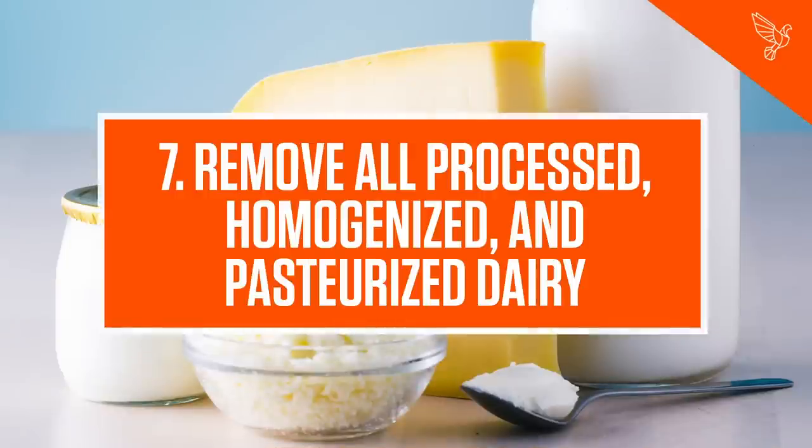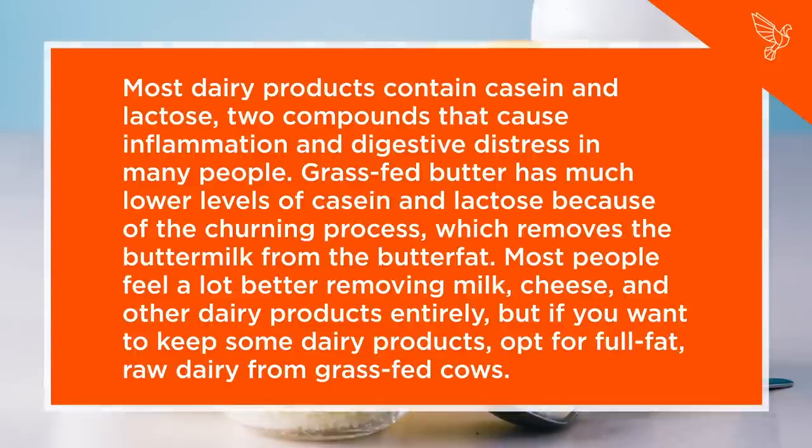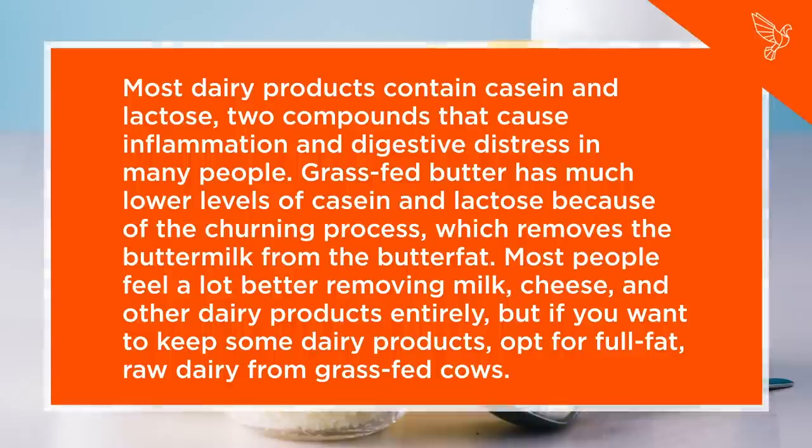Step 7: Remove all processed, homogenized, and pasteurized dairy. Most dairy products contain casein and lactose, two compounds that cause inflammation and digestive distress in many people. Grass-fed butter has much lower levels of casein and lactose because of the churning process, which removes the buttermilk from the butterfat. Most people feel a lot better removing milk, cheese, and other dairy products entirely. But if you want to keep some dairy products, opt for full-fat, raw dairy from grass-fed cows.